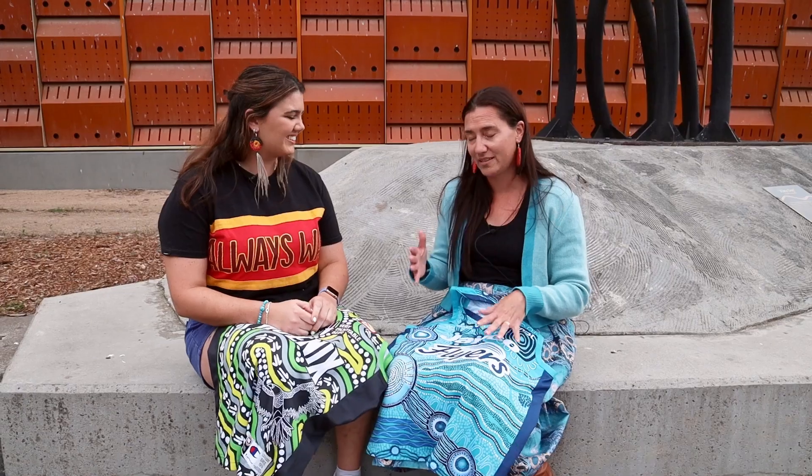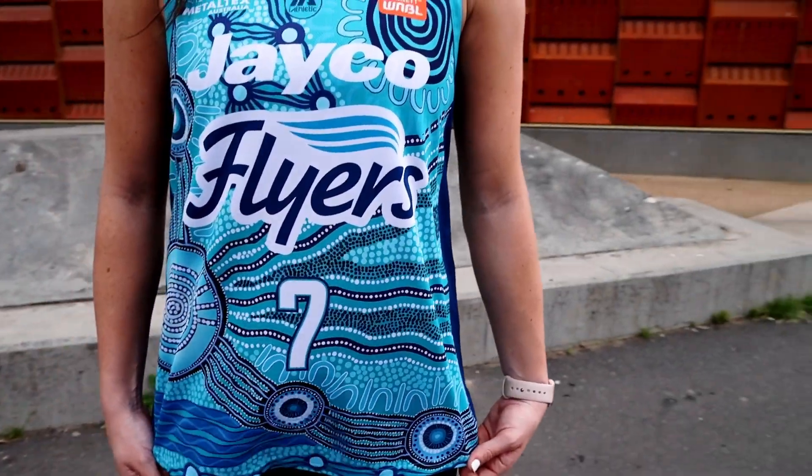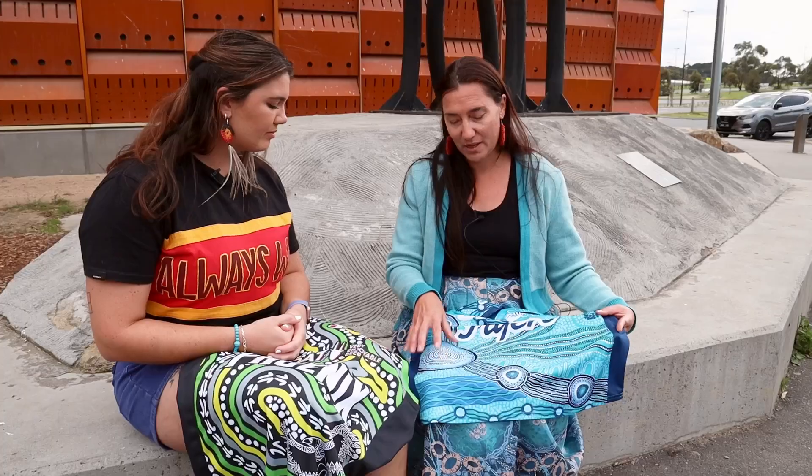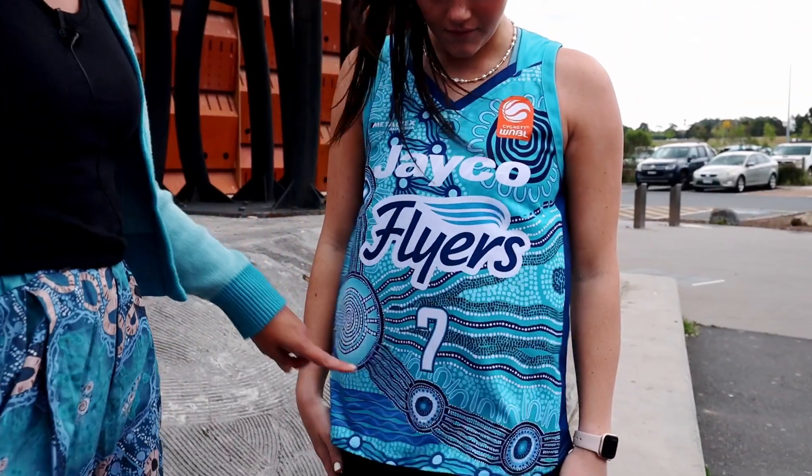A couple of years ago I had the opportunity to sit down with the whole team and we just had a yarn about all the things that represent them — not just as a team but individually as well. The camp is the club and it's a meeting place for everybody, whether it's the fans, the supporters, and obviously the players and coaches. And these lines here are just our journey.